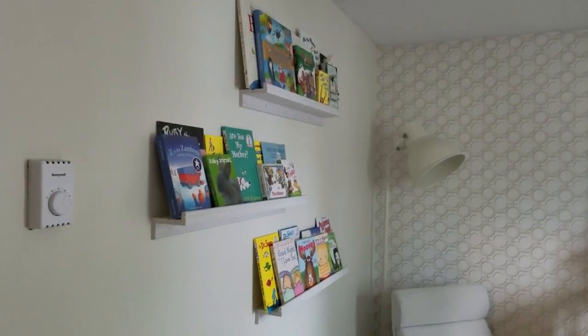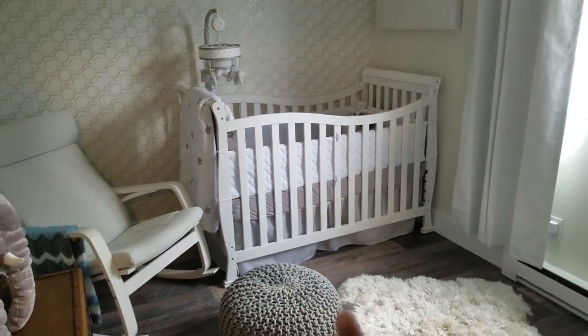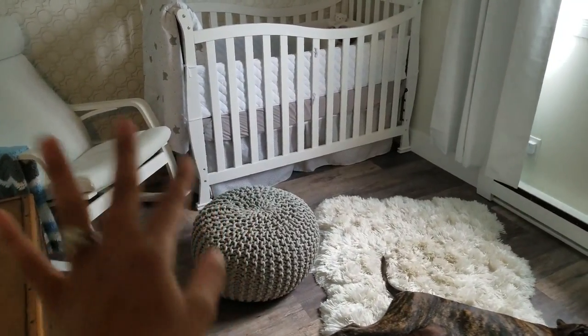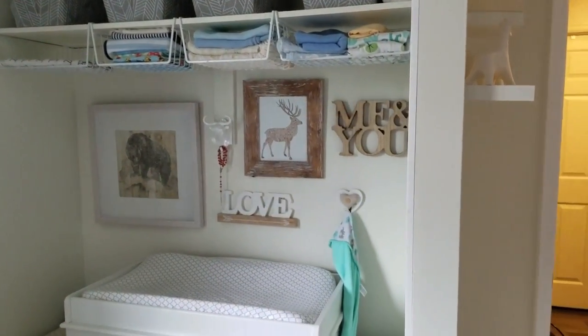So we have some bookshelves up there, and then we have a toy chest, a rocking chair, a crib, just a little puff ball foot rest there, blackout blinds, and this is the changing room. So I'll go through it all slowly.